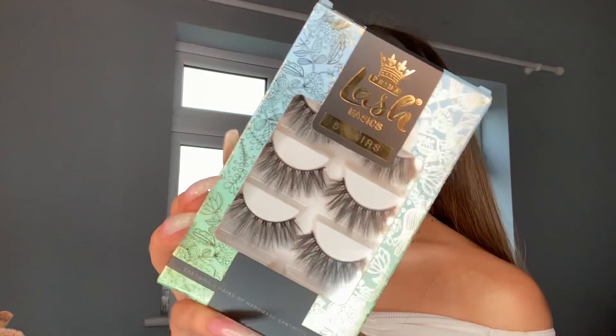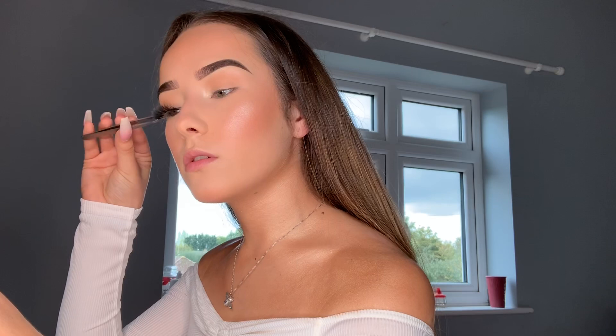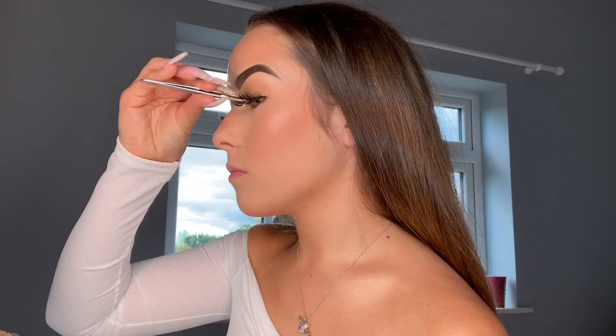For lashes I'm going to be going in with the Primer Lash Basics — I got these off Pretty Little Thing, they're literally so pretty. I normally use these on clients. While the lash glue is drying I'm going to begin with my mascara and I like to use the Maybelline Snapscara. When it comes to mascara I don't really mind what I use because I do wear false lashes all the time. There are the eyelashes — I literally love them.